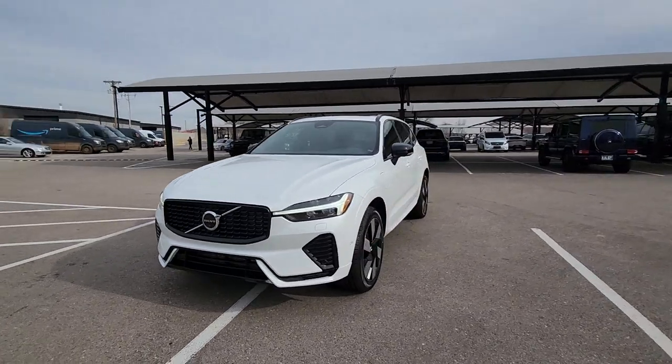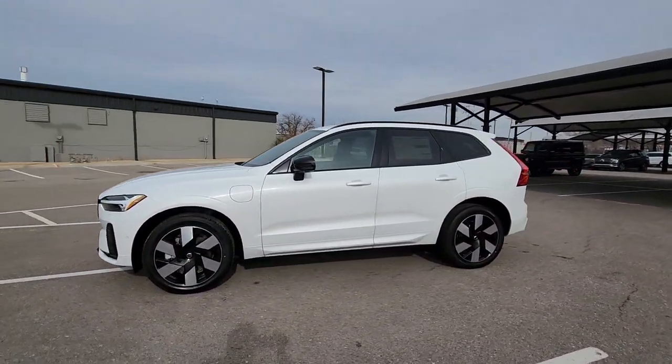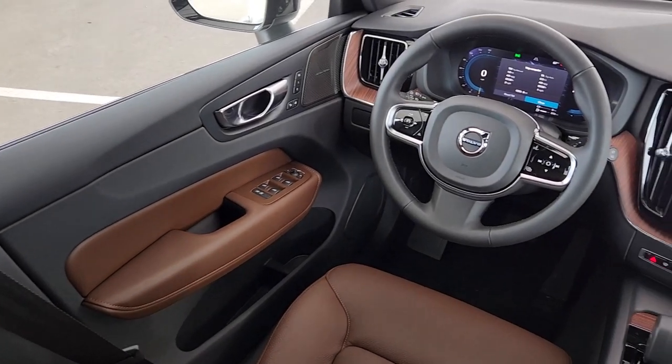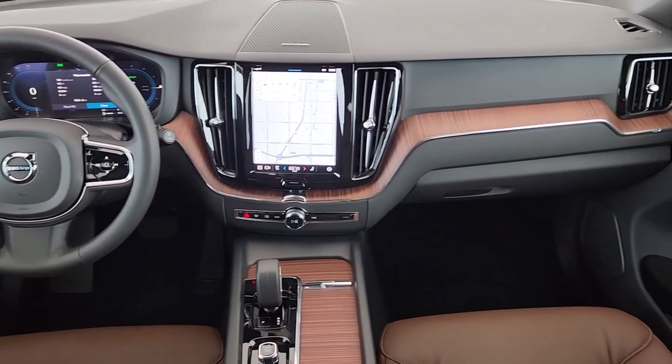Apple CarPlay and/or Android Auto, keyless entry, moonroof, backup camera, woodgrain interior trim, premium sound system, satellite radio, fog lamps, power passenger seat, heated mirrors.